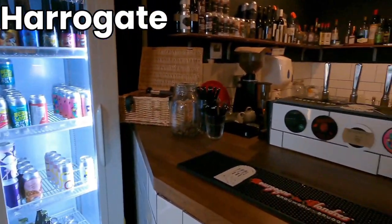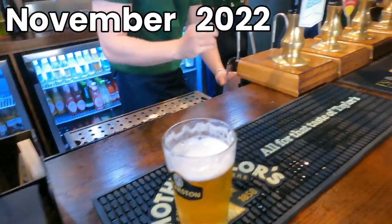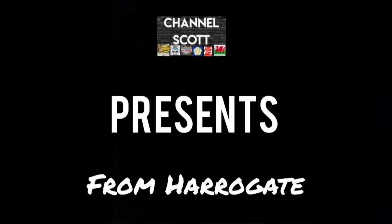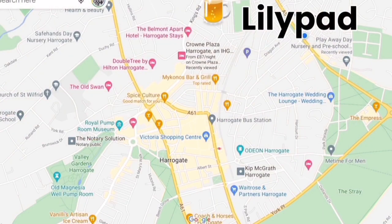The beer scene in Harrogate is better than ever — new bars, refurbished bars, some great beer, and the return of an old favourite. Hello, Scott here and welcome back to the channel. You might have seen my pub crawl video — to date it remains the most successful one I've done. So I'm going to do something similar today: looking at six of the newer bars in Harrogate. I'll be naming the best one at the end.